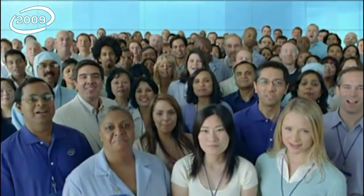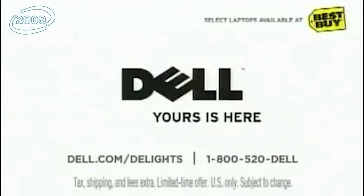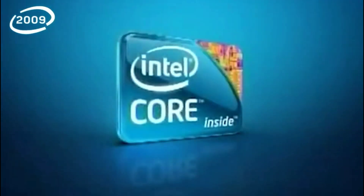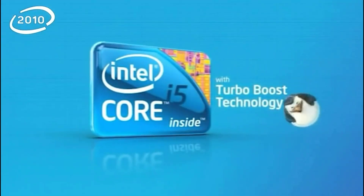Intel — Intel — Intel. Sponsors of tomorrow. Sponsors of tomorrow. Yours is here. Sponsors of tomorrow. A Core i5 processor with Turbo Boost technology.